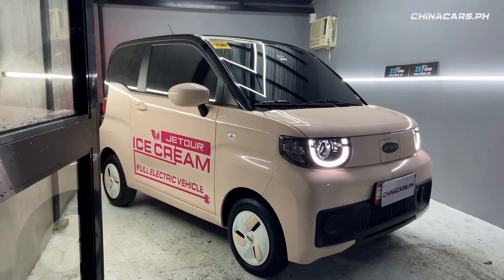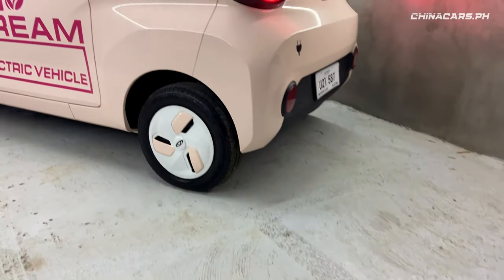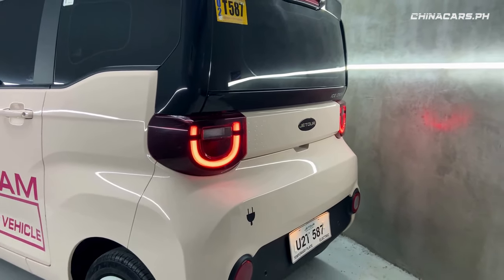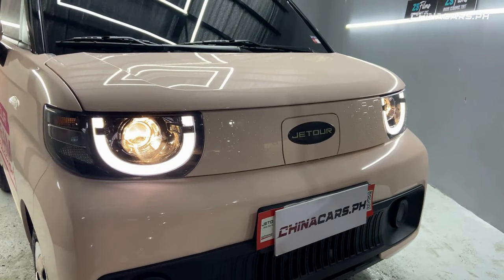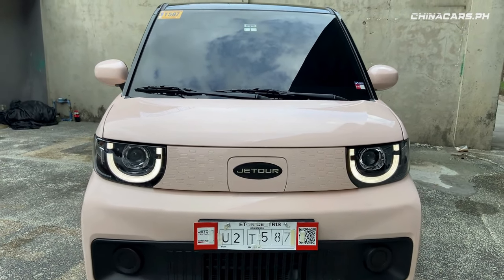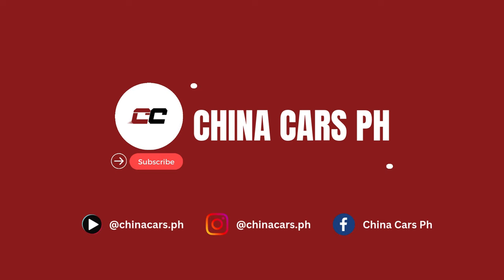Sa looks, sino bang hindi makikyutan sa EV na ito? It has a very youthful and fun design sa labas at sa loob. Dahil electric vehicle ito, wala kang coding. It has a U-shaped DRL na parang nakasmile sayo, and the charging port is located sa harapan. Walang butas ang grille nito because it's an EV.